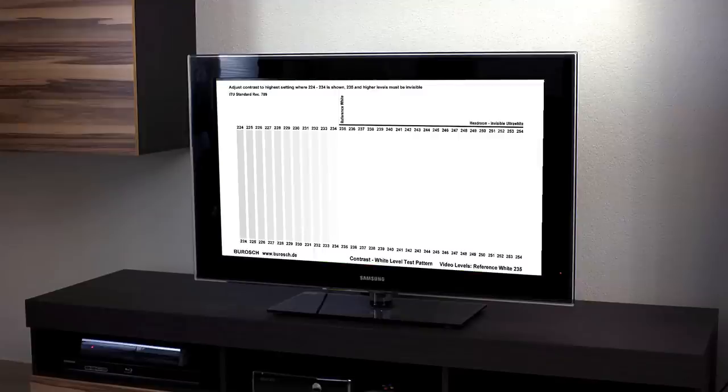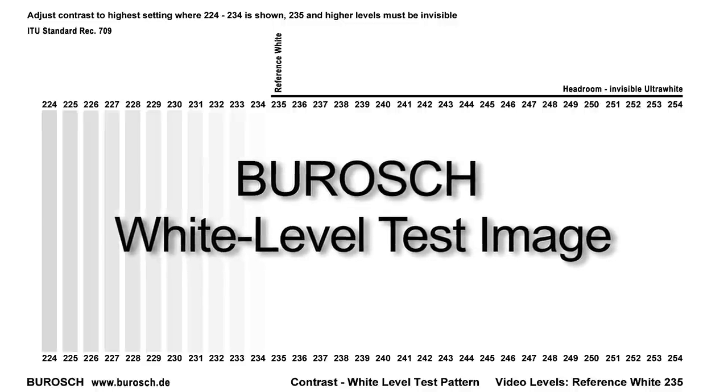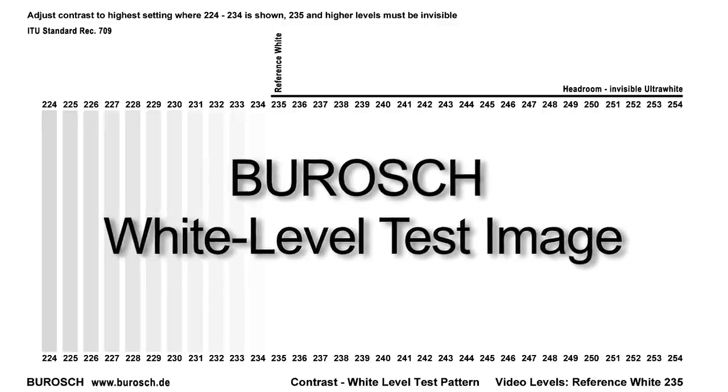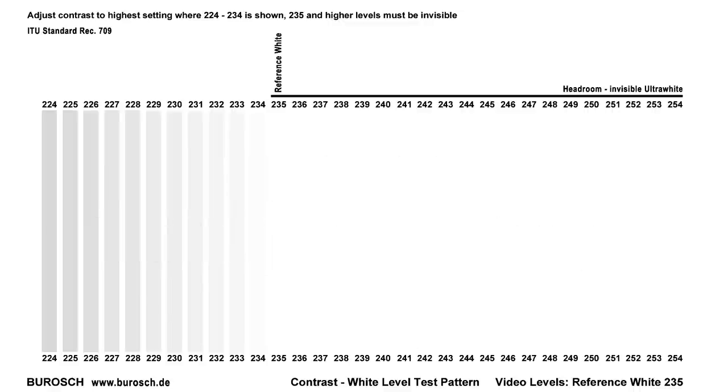The solution? The white level test image from Boros. Only if your TV or Beamer is set up right will you be able to see the smallest details in the bright picture areas, because the contrast control of your TV or Beamer determines the bright parts of the image.